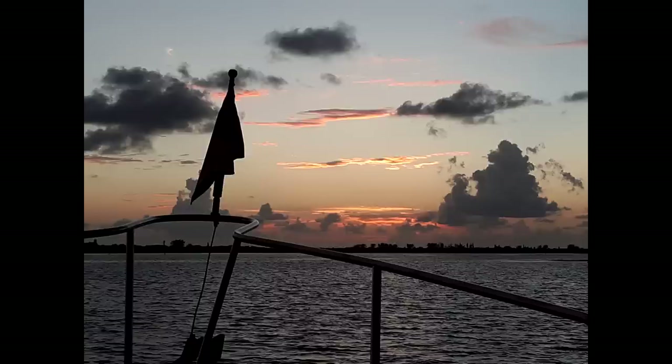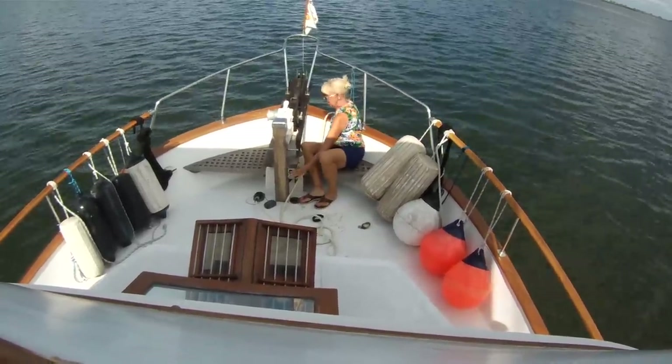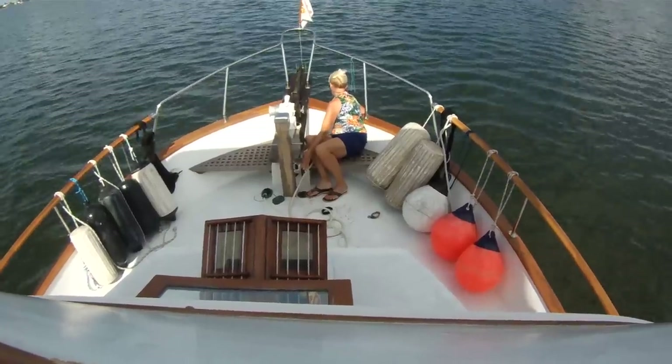After that first night at anchor we spent the rest of our nights in a marina where we could run the air conditioner all night using the marina's shore power. Carol got the anchor up the next morning at our Englewood anchorage and we headed out again.